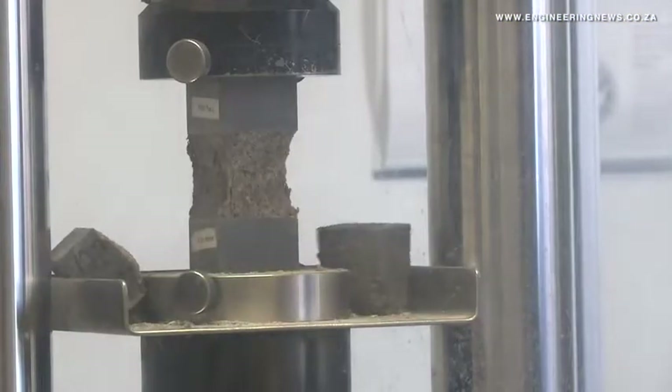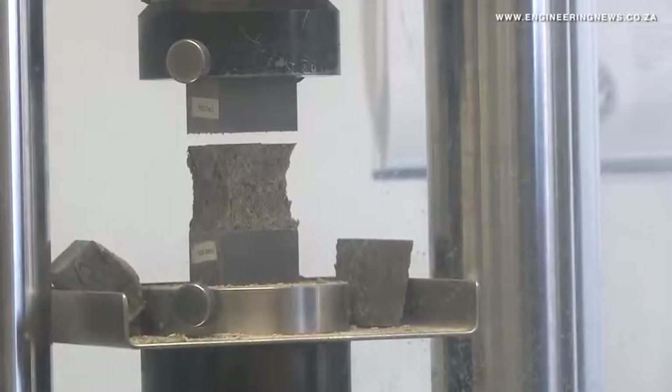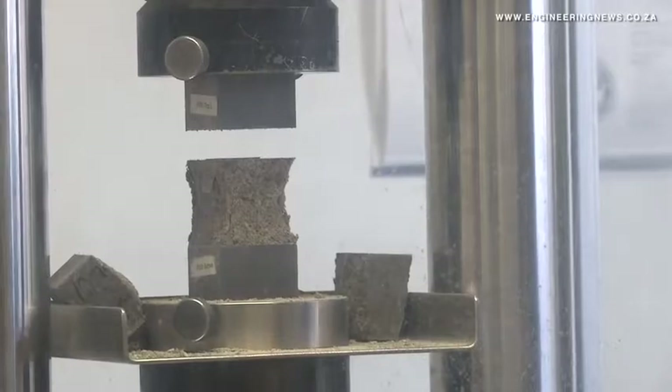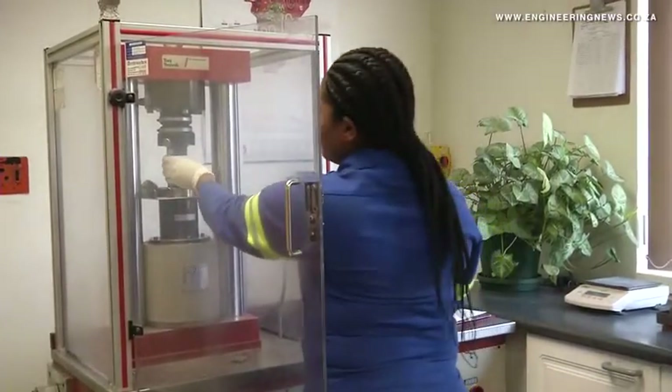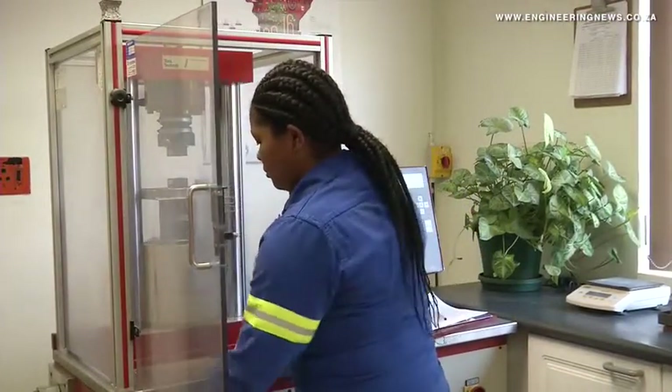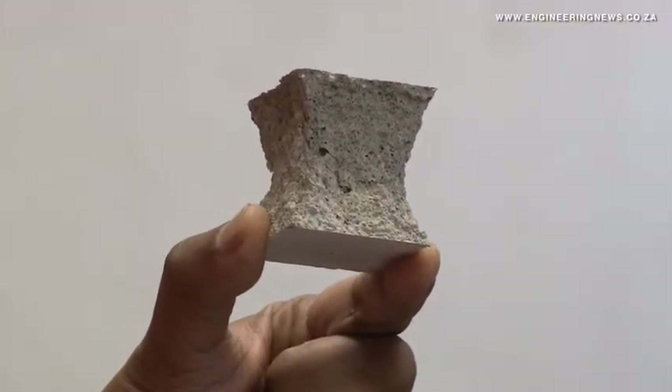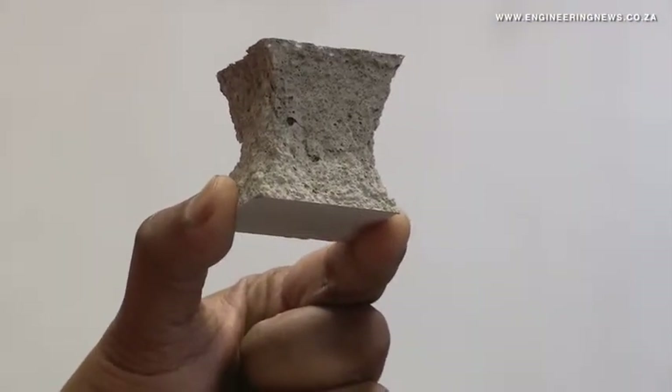We're mainly in charge of doing the physical testing of all our cement and concrete samples, and we run various tests — namely our concrete testing, setting time tests, Le Chatelier tests which is a quick expansion test, EN mixing which determines your strength, and surface area tests which determine the fineness of the samples that we have from all our factories.